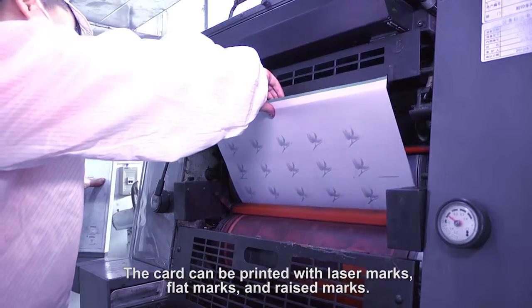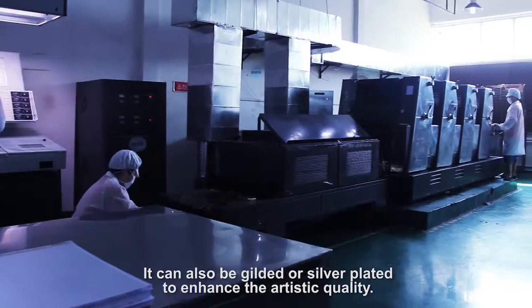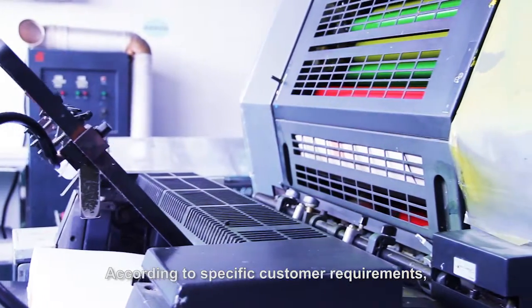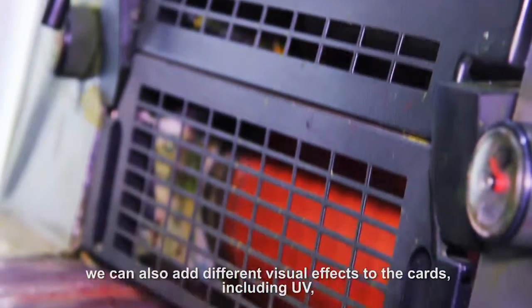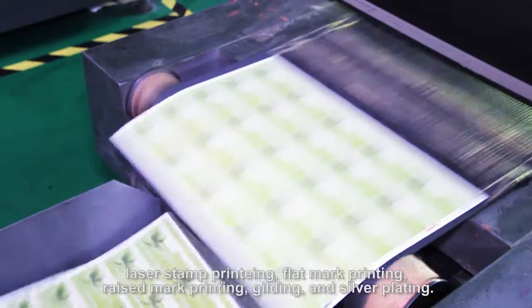The card can be printed with laser marks, flat marks, and raised marks. It can also be gilded or silver plated to enhance the artistic quality. According to specific customer requirements, we can also add different visual effects to the cards, including UV, laser stamp printing, flat mark printing, raised mark printing, gilding, and silver plating.